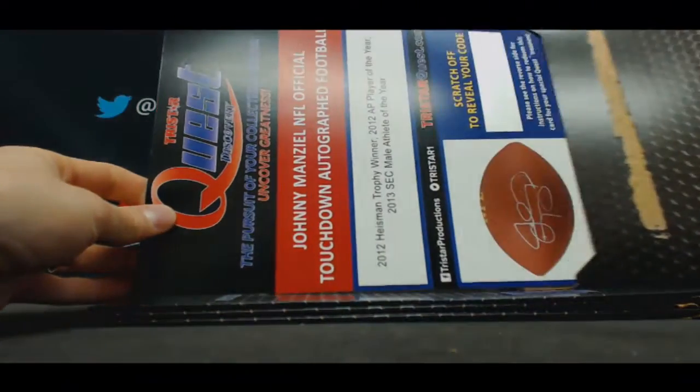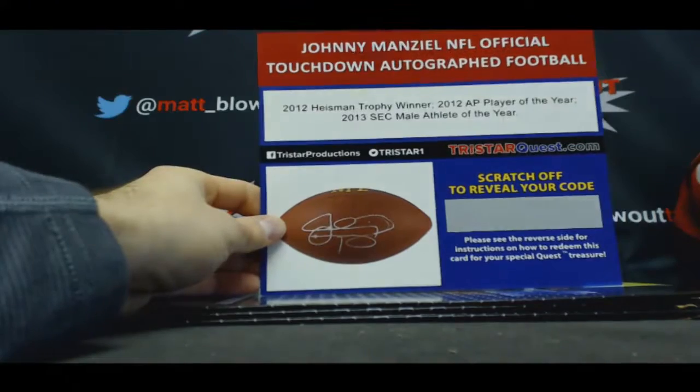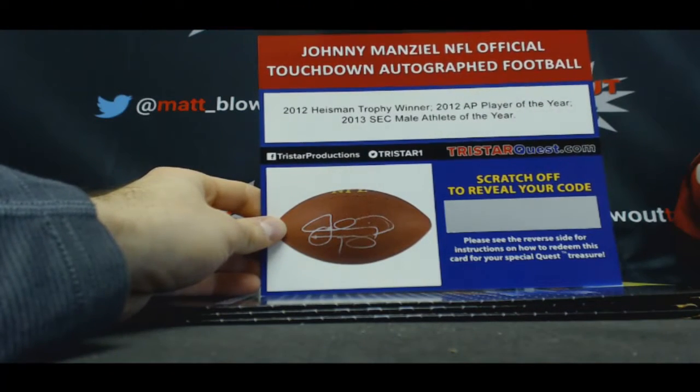Number two. Oh no. Johnny Manziel — official touchdown autographed football.